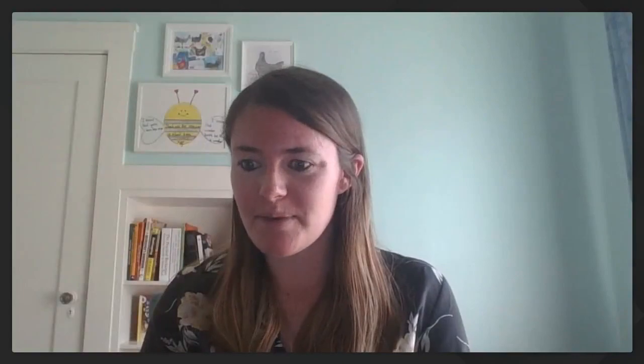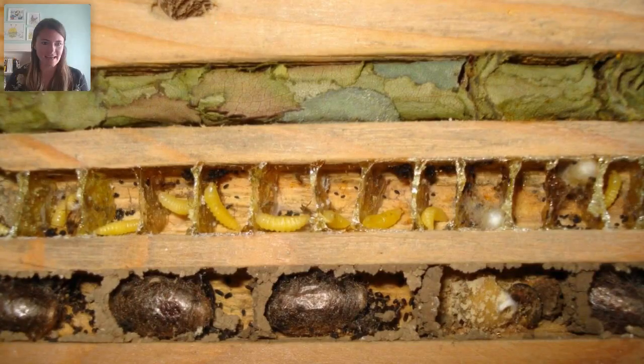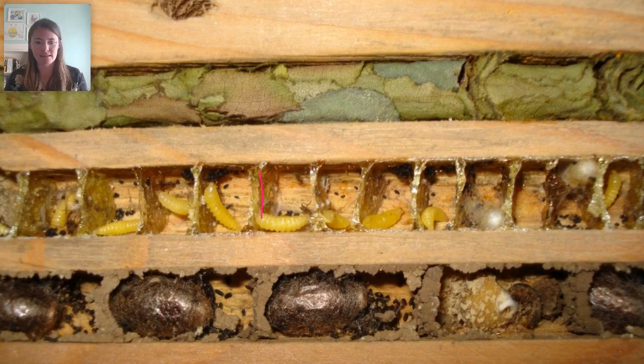Different bees use different nesting materials. One bee uses resin — like tree sap — as walls between larvae in the nest. Mason bees use mud to wall off each cocoon; they're usually found in early spring when it's wet and mud is available. So nesting materials can be leaves, wool, resin, or mud — there are lots of different varieties. Now I've got quite a few bingos on my board.